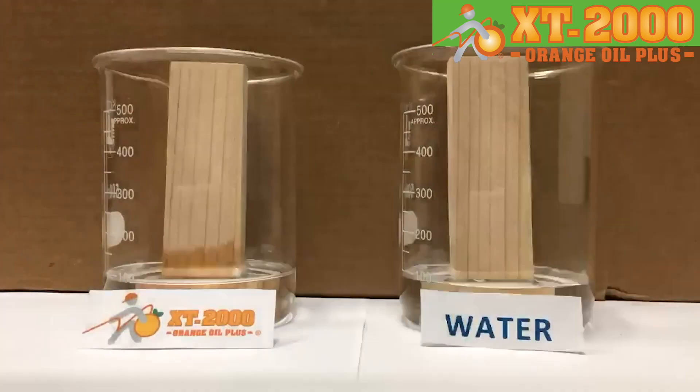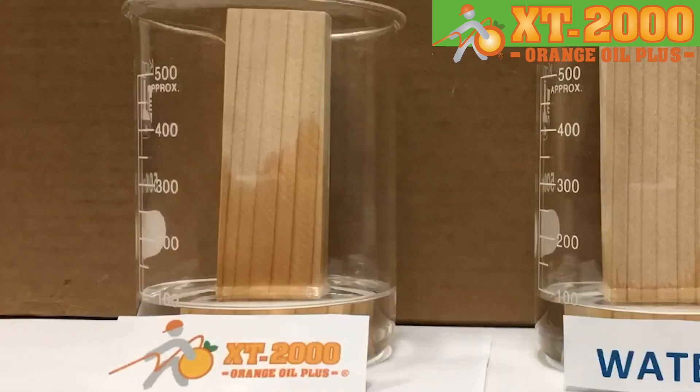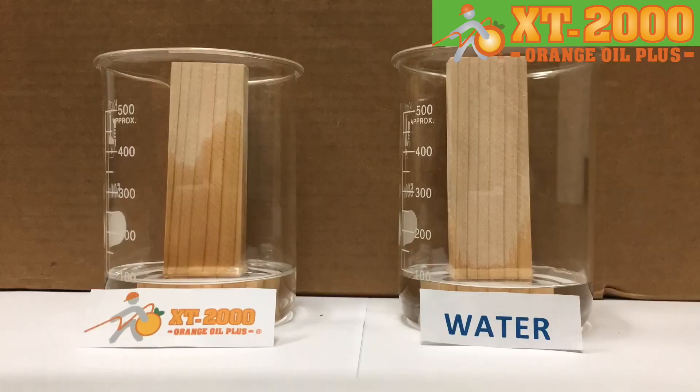And I'm going to stick in a Douglas fir furring strip — the exact same material that your house is built out of — and we're going to watch exactly how these two soak up into that furring strip. As you can see, there's absolutely no comparison. If you think your house might have drywood termites and you're considering an eco-family and pet-friendly solution such as XT2000 orange oil, just give us a call, mention this video, and we'll give you a free inspection.